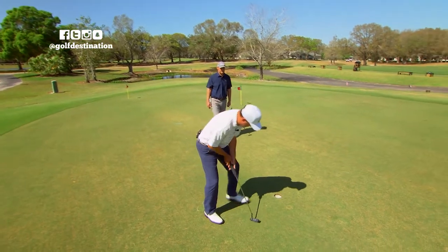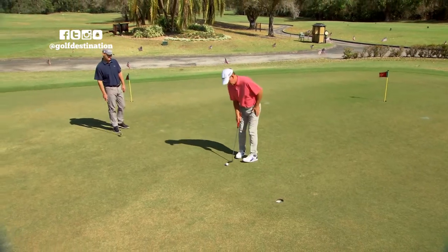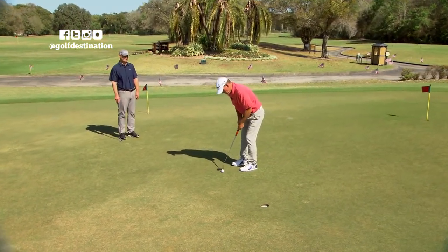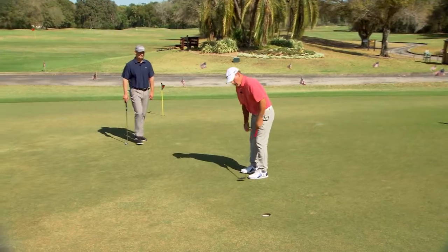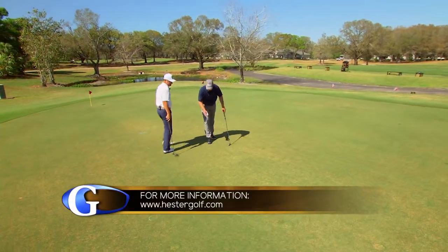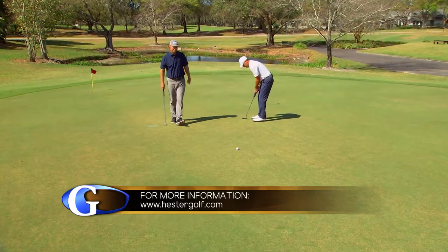The key in the developmental process initially is to understand where the student's coming from. Is that student trying to play competitive golf? Is that student trying to pick up the game and learn for the first time? What made them sign up for the lesson today? Once I understand that and understand a little bit of what their roadmap is on where they want to go, I'm going to design a program to fit them individually.